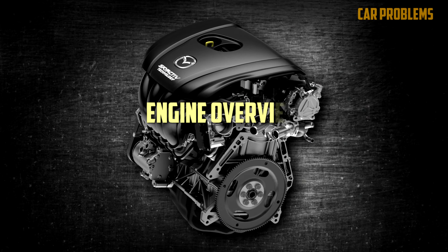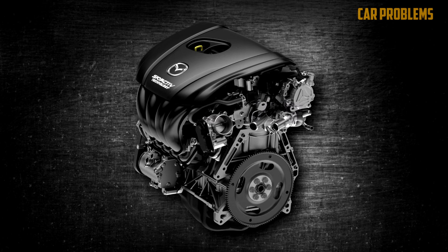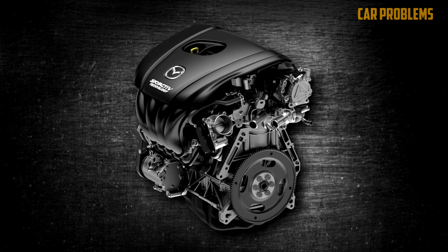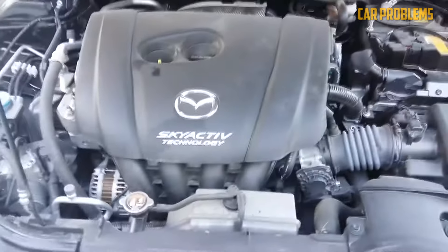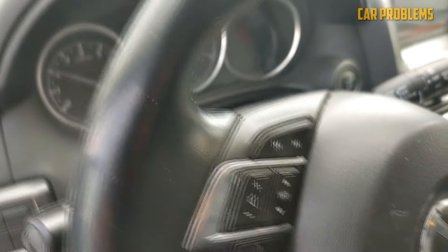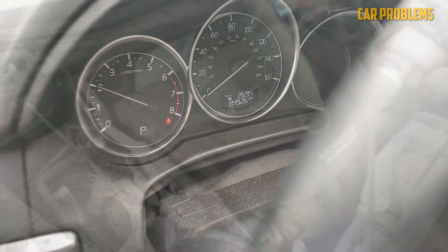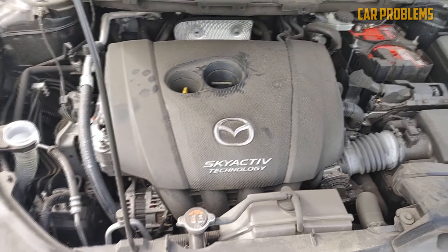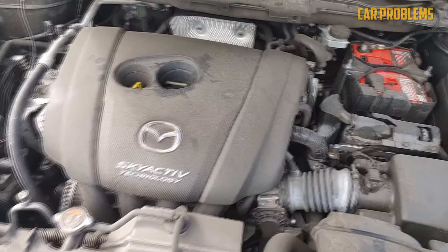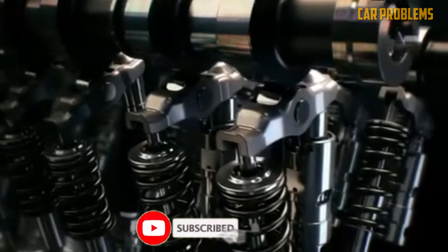These engines took the place of the 2.3 and 2.5-liter, 4- and 6-cylinder engines. Mazda has chosen a different route than the majority of modern automakers, who are increasing the power of their engines by adding a turbo — a practice that invariably reduces engine dependability. This Japanese automaker's engineers have instead increased the fuel's compression ratio. The 2.5-liter engine has a 13-unit compression ratio in the US, Canada, and Australia, and 14-unit in Europe — one of the records for a naturally aspirated engine.